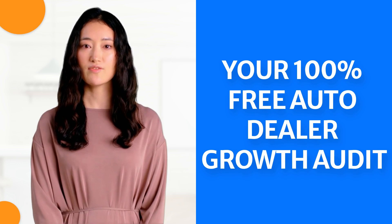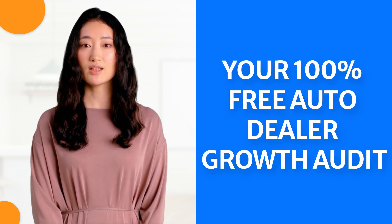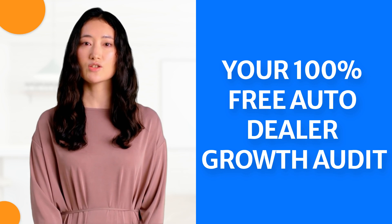Stay tuned until the end of the video to learn how you can get your 100% free auto dealer growth audit, worth $297. Let's get started.